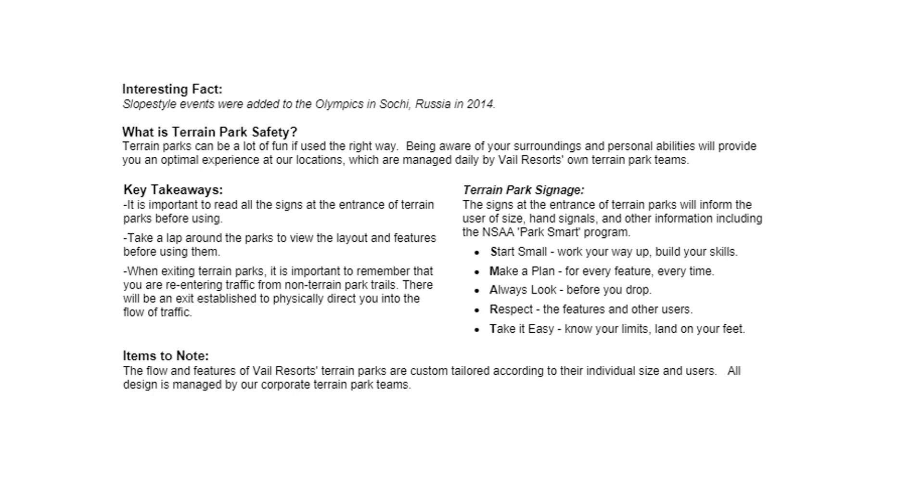When exiting terrain parks, it is important to remember that you are re-entering traffic from non-terrain park trails. There will be an exit established to physically direct you in the flow of traffic.